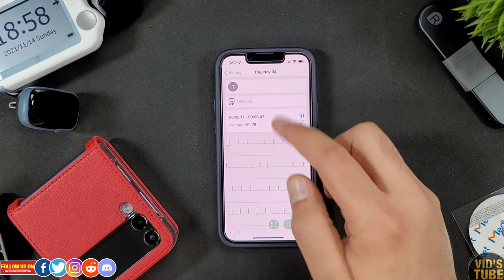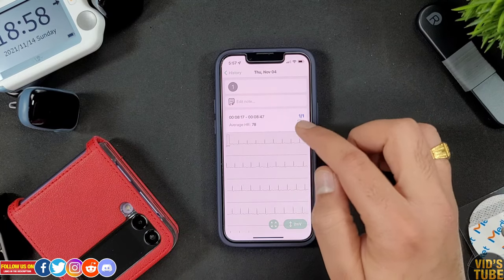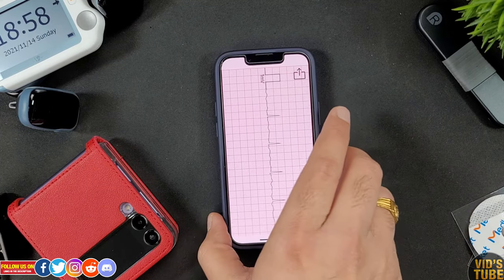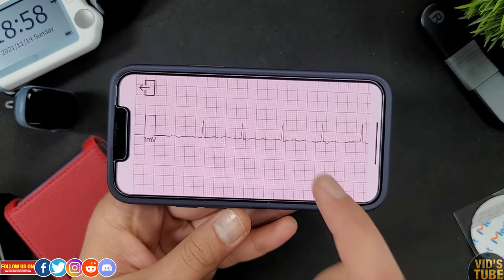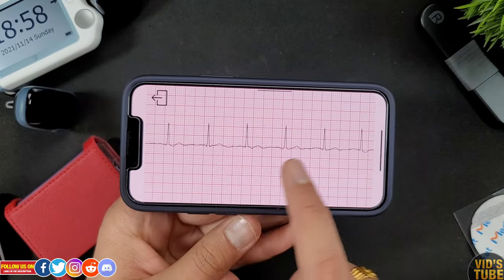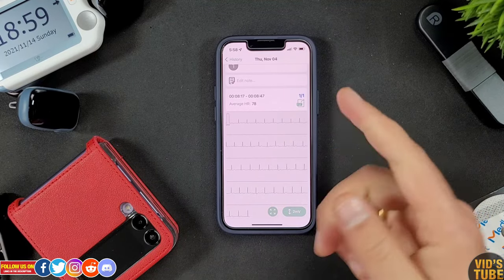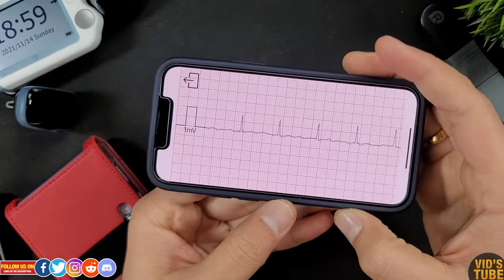When you access the ECG data, you can add notes, check the time, view the average heart rate, and even export it as a PDF for your doctor to interpret. Unlike the AI ECG recorder, there is no AI to interpret the ECG recording for you — but having the ability to get the ECG recording itself is a great option. You can also expand the ECG graph to view it horizontally to go through each segment.